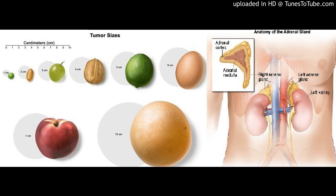In Stage III, the tumor is any size and has spread to nearby lymph nodes, or to nearby tissues or organs such as the kidney, diaphragm, pancreas, spleen, or liver, or to large blood vessels such as the renal vein or vena cava, and may have spread to nearby lymph nodes. In Stage IV, the tumor is any size, may have spread to nearby lymph nodes, and has spread to other parts of the body such as the lung, bone, or peritoneum.